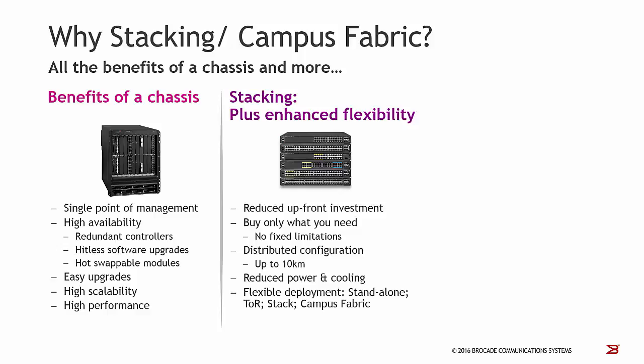Distributed configuration means that you can set two neighboring stack units up to 10 kilometers apart. You also have reduced power and cooling, and very flexible deployment because you can place the system as a standalone system, as a top-of-rack system, as a classical stack, or you can even build a so-called campus fabric.